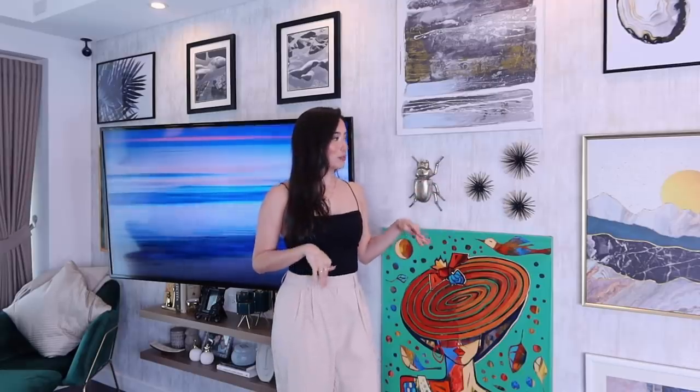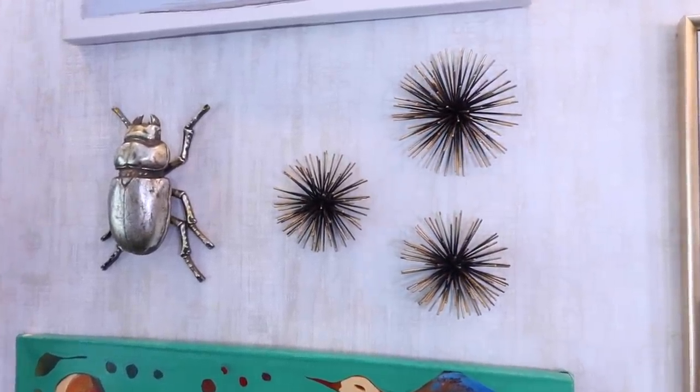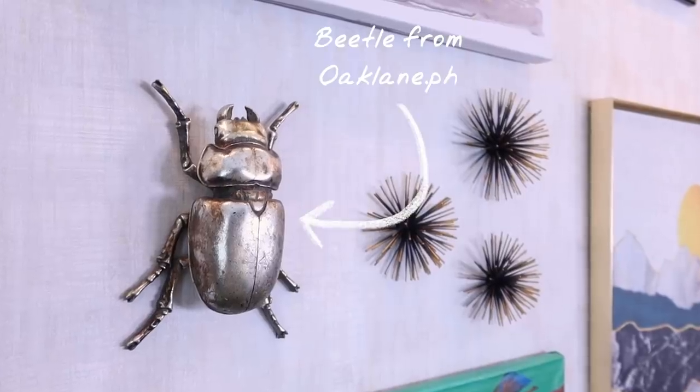The wallpaper is from the same supplier as my bedroom and practically my entire apartment — they're called Newberry Designs, you can check them out in the description box down below. I wanted the gallery wall to have a 3D dimension, so I got these pieces — I'll put the details when I find them down below.